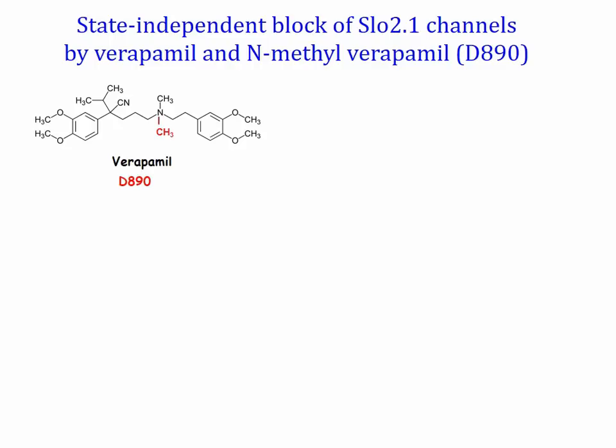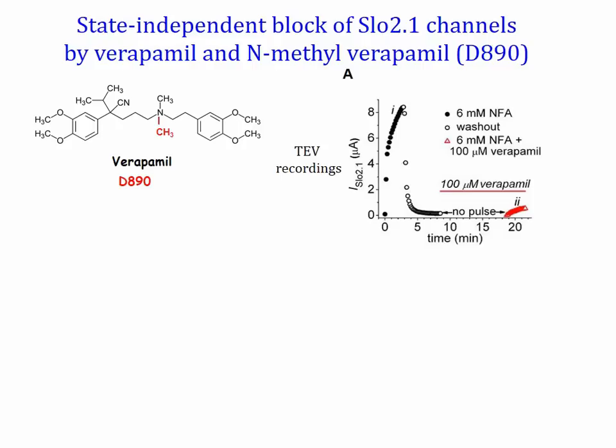Verapamil and N-methyl verapamil, also known as D890, have proved useful compounds to probe the state dependence of the S6 bundle crossing in diverse channel types. We have used these drugs as structural probes to determine the state of bundle crossing gate in Slow 2.1 channels. Slow 2.1 channels expressed in Xenopus oocytes were activated by extracellular application of 6-millimolar niflomic acid or NFA. When current reached a steady state level in about 3 minutes, NFA was washed out to close the channels. 100-micromolar verapamil was then added to the perfusate while the channels were maintained in non-conducting state for 10 minutes by holding the membrane potential at minus 90 millivolts without pulsing. In the continued presence of verapamil, NFA was again added to the perfusate and pulsing to 0 millivolts was resumed. The peak current activated by the second application of NFA was reduced by more than 90% compared to the first application, indicating a state-independent block of Slow 2.1 by verapamil.